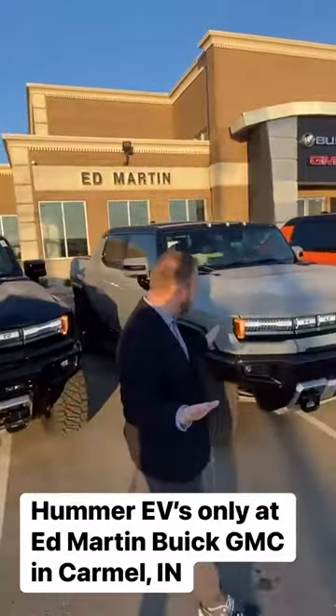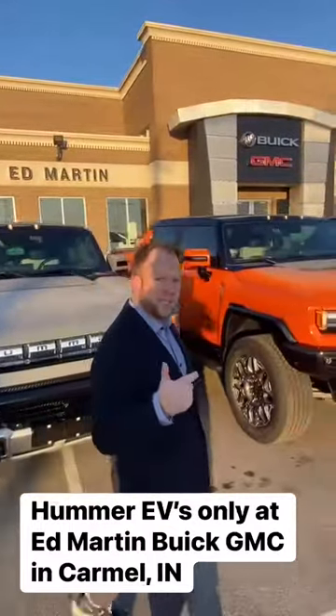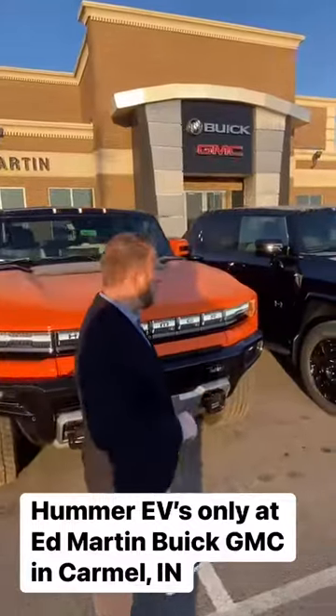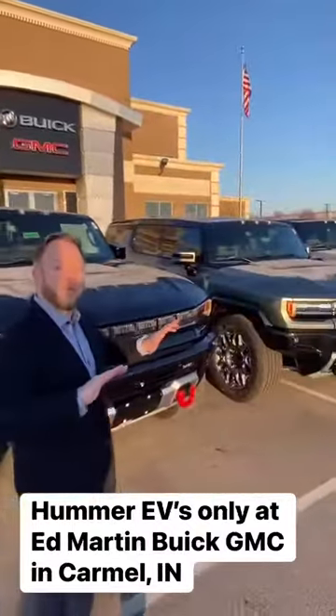I want to walk you through — we do customs on these. They come in custom colors, as you can see. We do wheels, tires. They have extract mode that lifts six inches in the air. Check out our inventory.